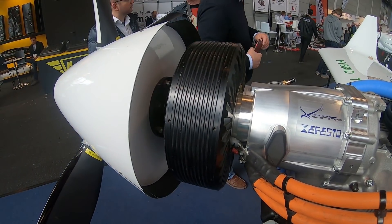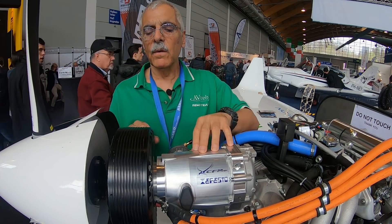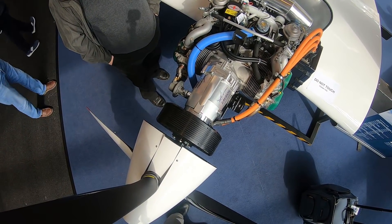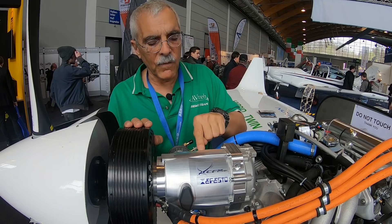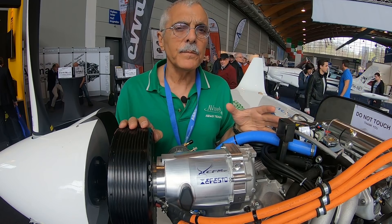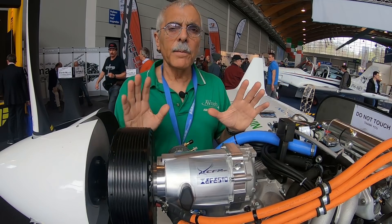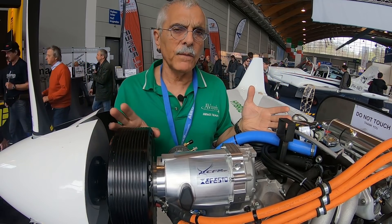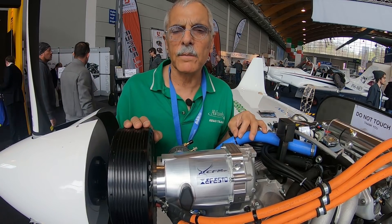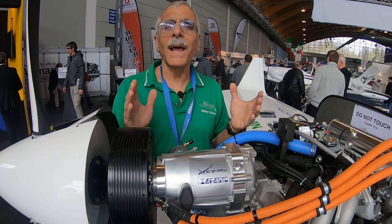This is from an Italian company called Alpi, and their idea is a parallel hybrid. They've essentially attached an electric motor to a 100-horsepower Rotax, and this device is a clutch mechanism. They've got batteries in the airplane, and if the engine fails, the batteries can take over and power the airplane for about 15 minutes. This is going to be a twin, which they expect to fly later this year, sometime in the fall of 2019.